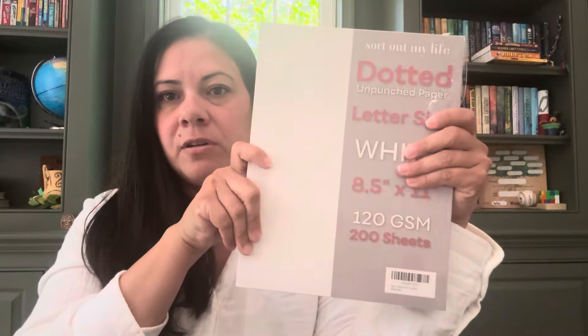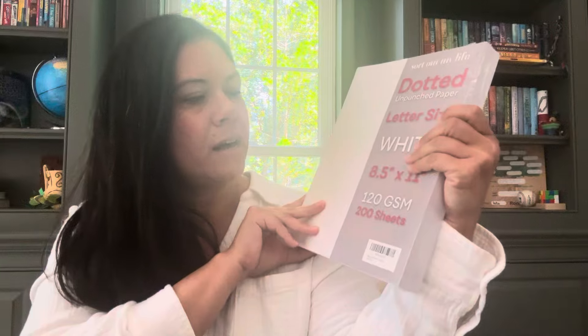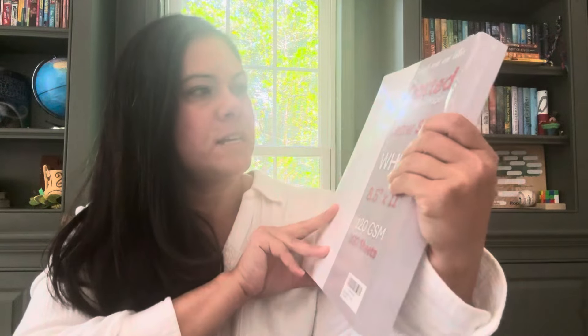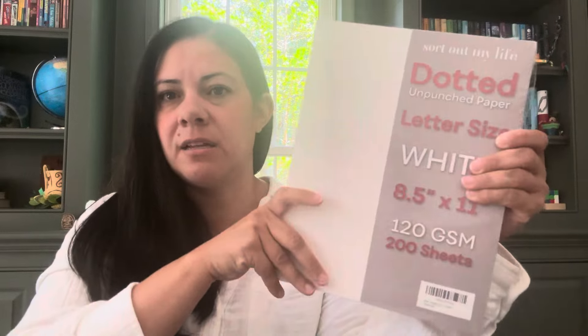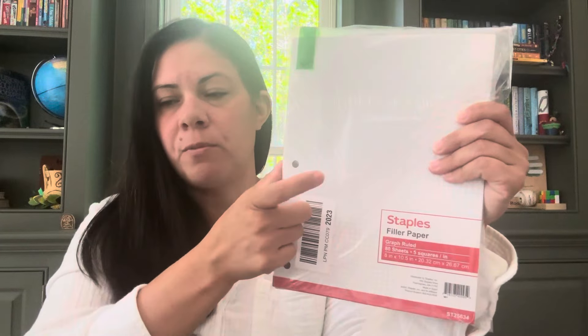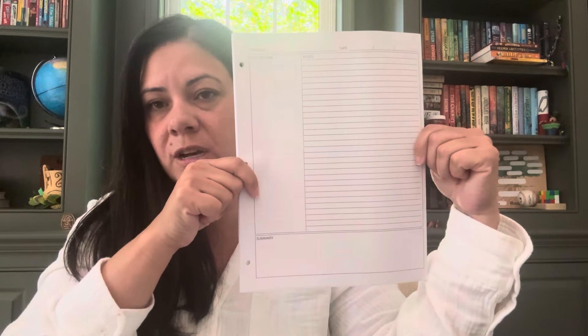I've got dotted paper for the binder. I forgot to get the pre-punched paper — I got the unpunched paper — so I'll have to punch the holes. This way he has dotted paper, he can draw on it and write whatever it is. The dots help make things neater and help you stay in line. Hopefully he'll learn lots of different ways to take notes and these things will come in handy. I also got graph paper, which has the holes in it, for math or for note-taking skills. And I got some Cornell notes papers so that we can also try doing Cornell notes in the binder. I'm just going to have all the papers in the binder so he has options on how he wants to take his notes.